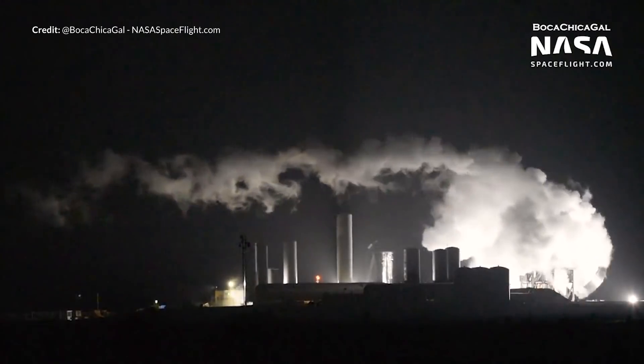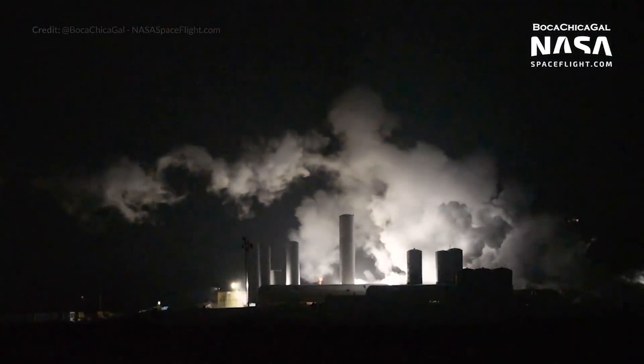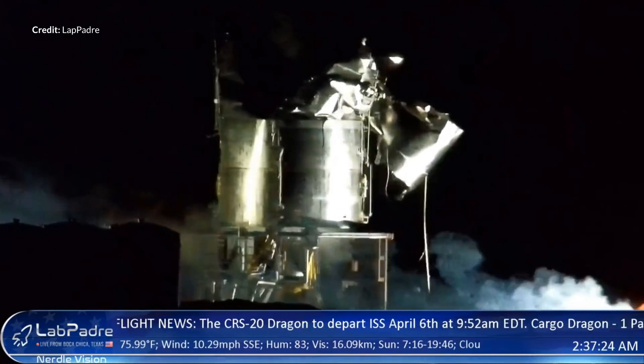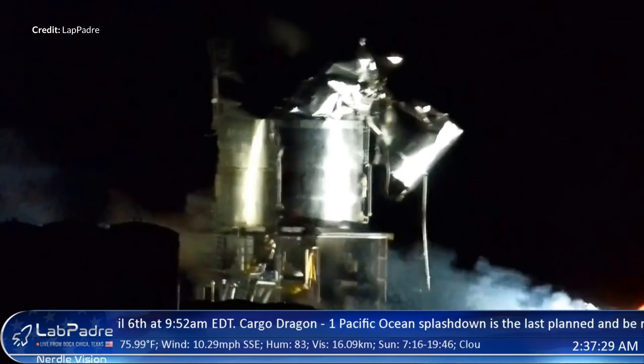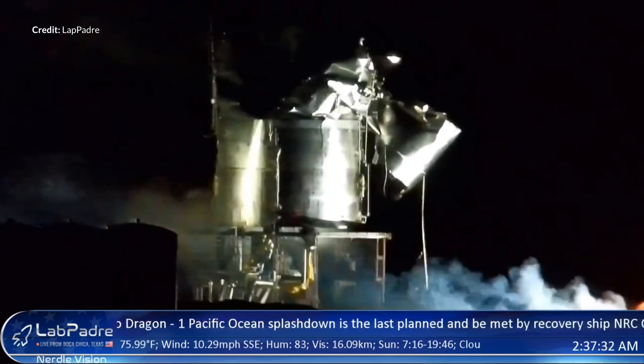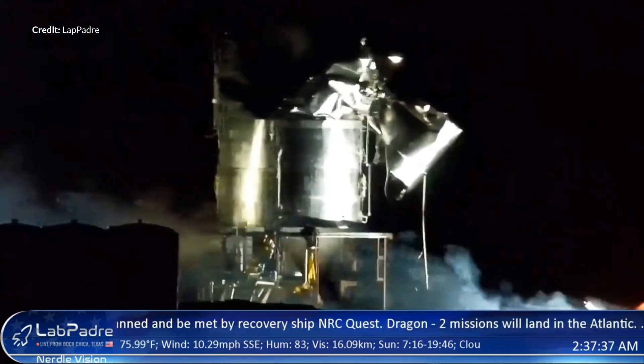The SN4 is already under construction, so if this was just a configuration error in the testing, then hopefully we'll see the SN4 Starship up here real soon ready to be tested in just the same way. And we'll finally get to see that static fire and the first hop test with the three engines and a full-scale Starship.